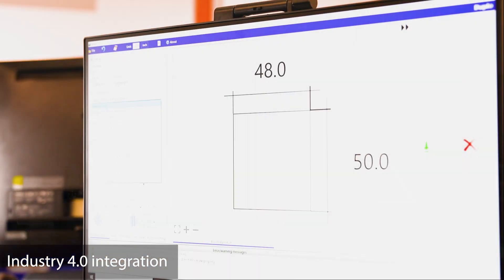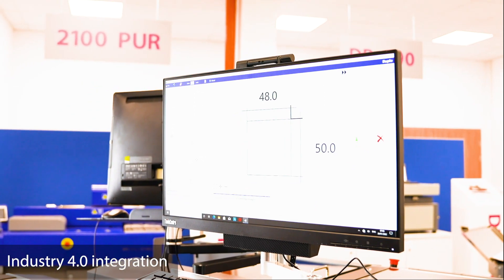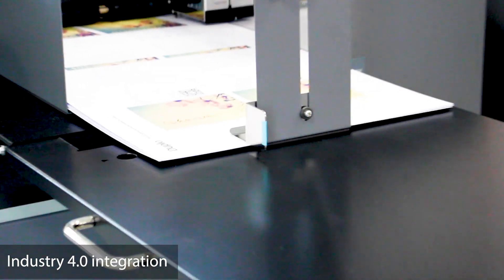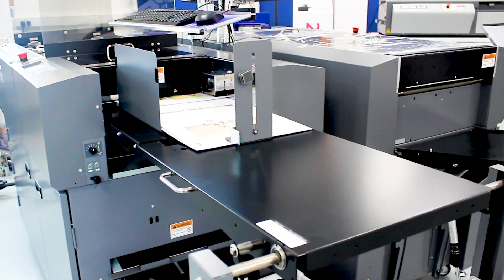For all of our customers that need Industry 4, we have a piece of software called XML and what this does is bring in the compliance for the Industry 4 requirements. The new DC648 and the DC618 are future-proof for a very long time from where we're standing today.